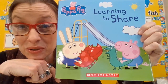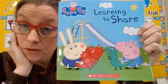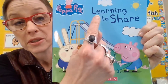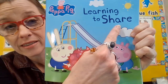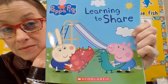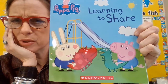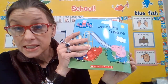Maybe Peppa Pig is at the playground, or maybe at the park, or maybe she has a slide in her backyard. Would you like to open our book? Wait — I forgot to look at the title. So let's look at the title of our book. The title of our book is Learning to Share. Can you touch the title? I don't see an author's name — do you see an author's name?